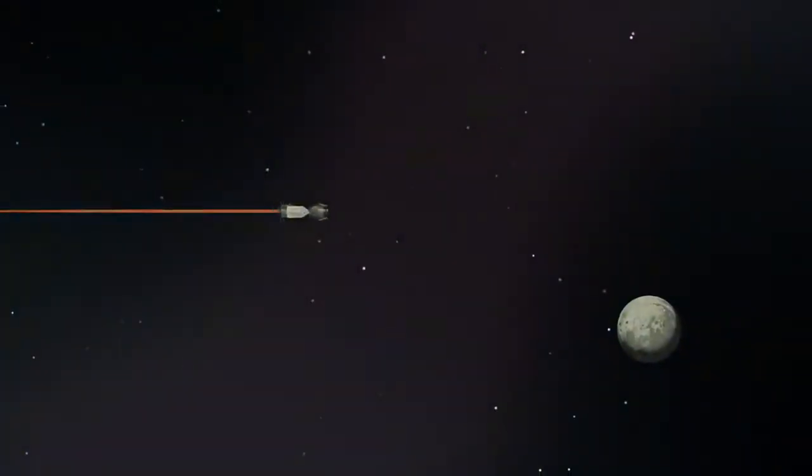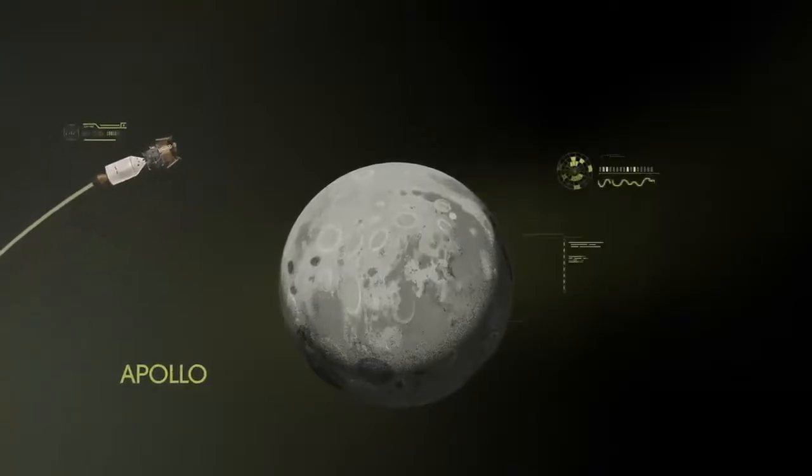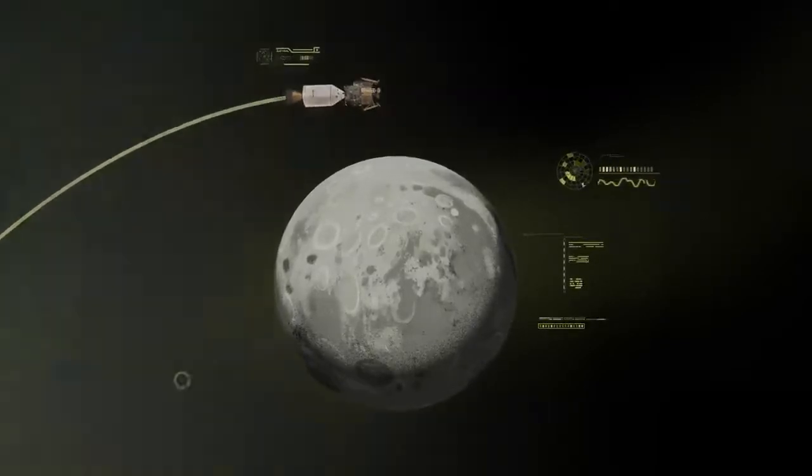Approaching the Moon, we see the fundamental differences between Artemis and Apollo. Instead of requiring Orion to serve as an expendable lunar command module, or to carry a constrained lunar lander, the Artemis missions will take advantage of a different approach: pre-staging.